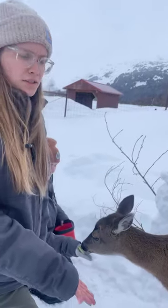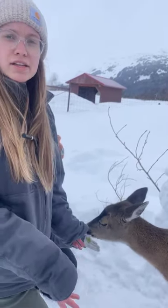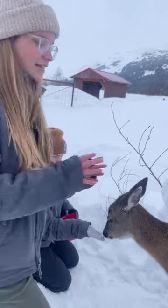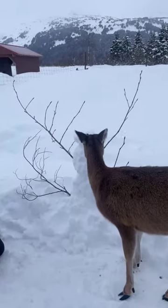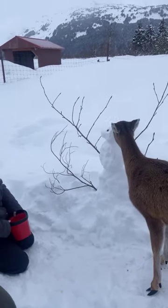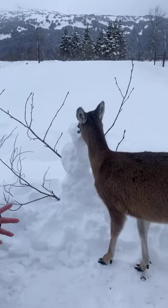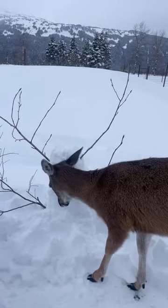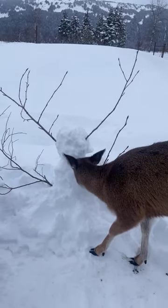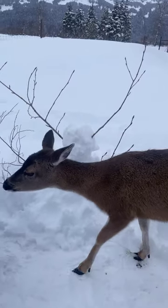A deer in the wild eats what we call browse. They're not grazers, they're browsers, which means they like to eat things at their head level — leafy things off of branches, or in the winter, woody branches. In the summertime, they eat things like blueberries and creeping hemlock. Here at AWCC, we give them special treats like blueberries and romaine lettuce.